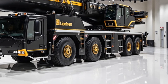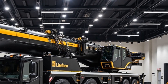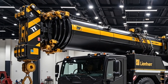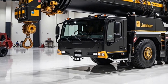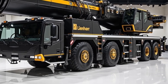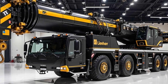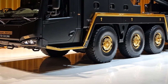Exterior: engineered to impress. The LR 13000 is a jaw-dropping presence on any job site, standing at over 248 meters tall with its full rig setup — one of the tallest and most powerful cranes ever made. In 2025, Liebherr introduced new high-tensile steel in the boom structure, making it lighter but stronger. Massive crawler tracks provide unbeatable stability, and the redesigned modular transport system cuts down setup time dramatically. It's not just big, it's brilliantly built.